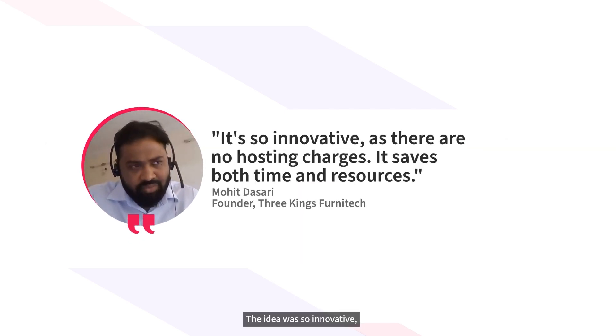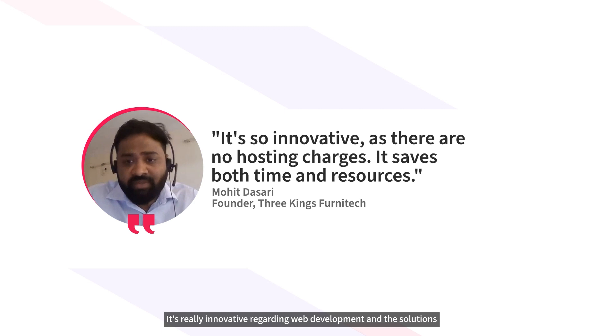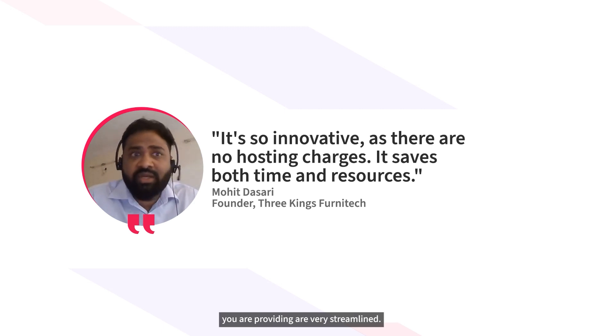The idea was so innovative, I must say, because there will be no hosting charges. It's really innovative. Starting web development, the solutions you are providing are very streamlined — it's saving both our time and resources.